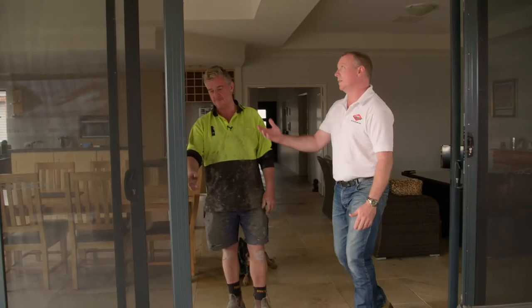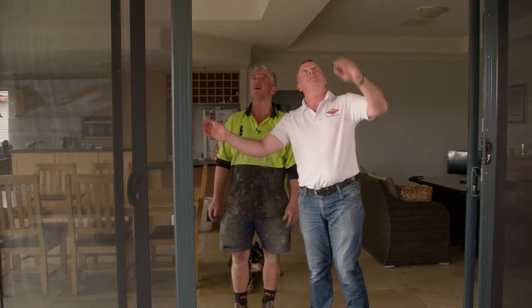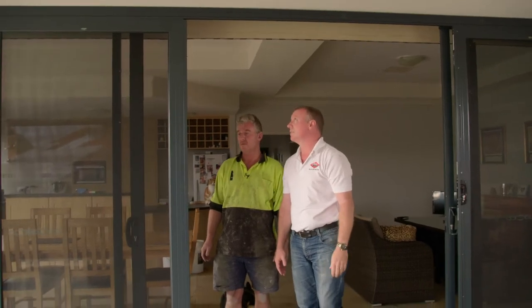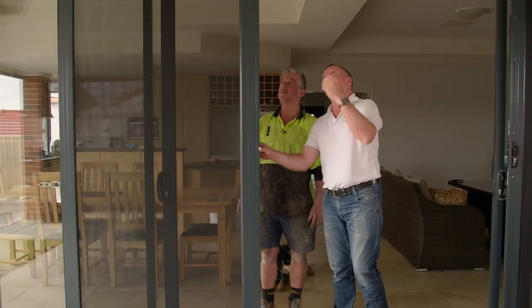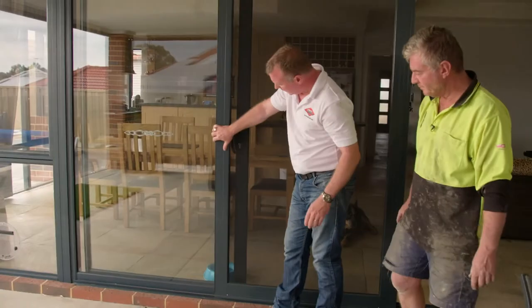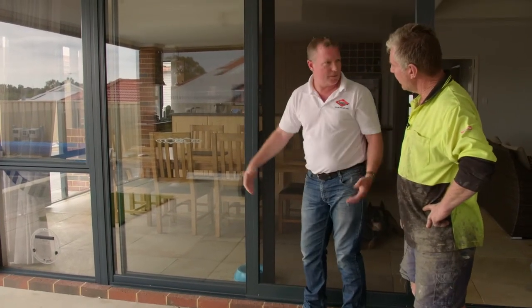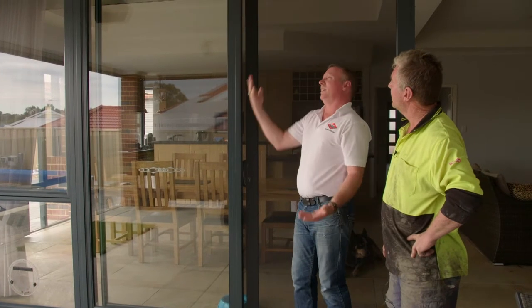He said I really need to have the rollers of the doors looked at, so I made contact with Jason's. The gentleman came out, went over the doors, and basically couldn't understand why they were catching until he stepped outside and had a look between the screen door and the actual frame. He found small pieces of metal used as packers, which was throwing the doors in opposite directions, hence the two panels catching on the frames.